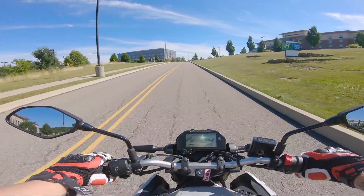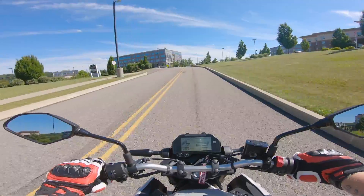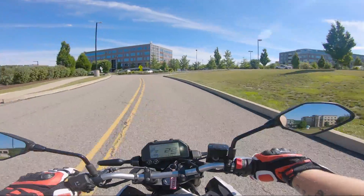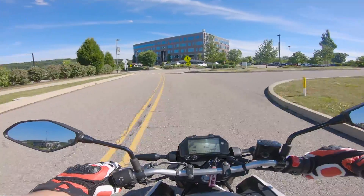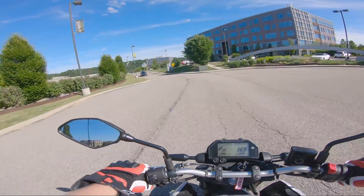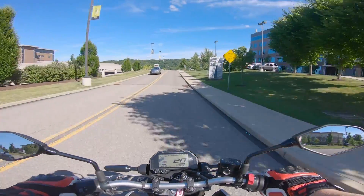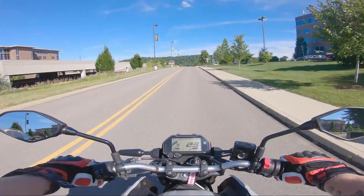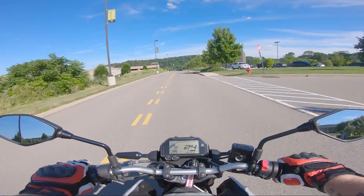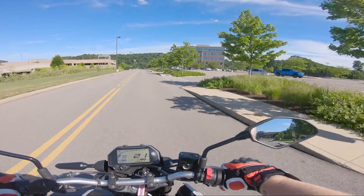I know this is a very controversial topic because there's a lot of fans of the Grom — a lot of fanboys too, which I understand because the Grom is a very distinctive bike. There's not really anything else like it, and it is a good bike. But basically what happened was I wanted a Grom for a long time — years actually.